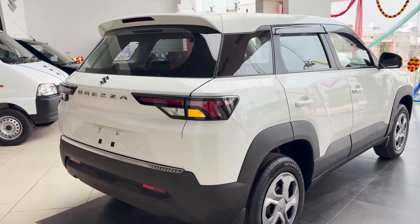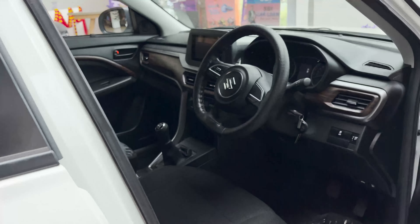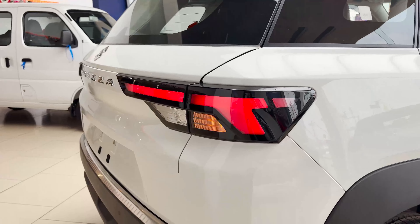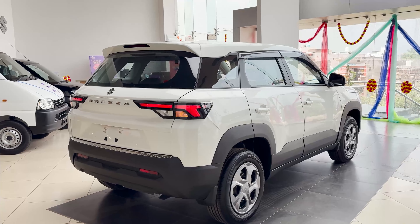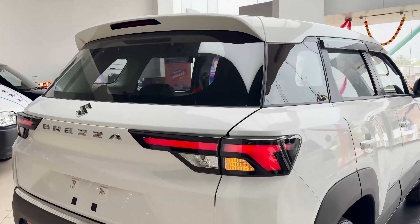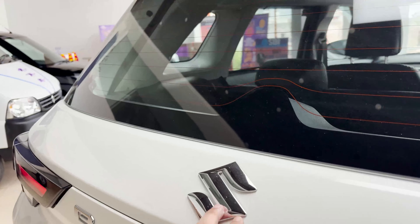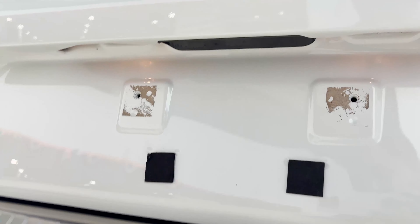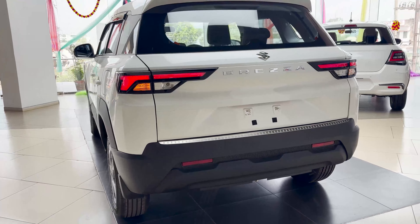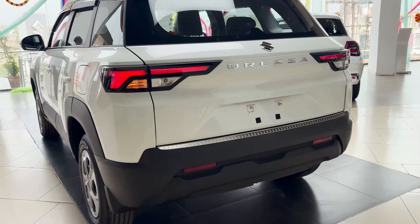Talking about the tail lamp section, you can see the LED profile with lights on the inside — this is a complete LED unit, which is a special offering from Maruti. You can see the LED setup, tail section, indicators, reverse parking lights, rear defogger, rear wiper, and the Breza logo. At the back, there are 4 parking sensors available. You can install them through the showroom or aftermarket.